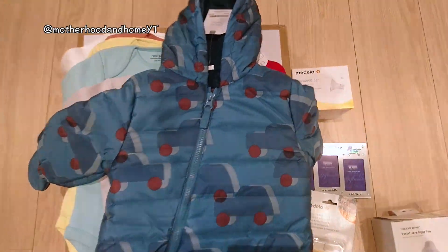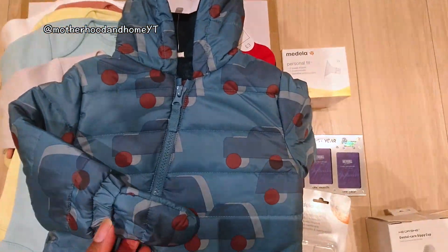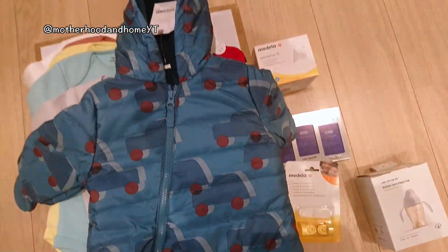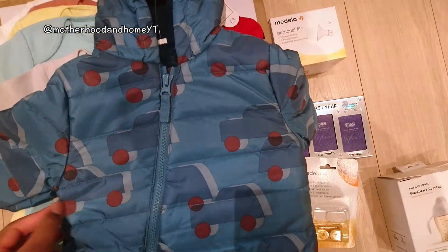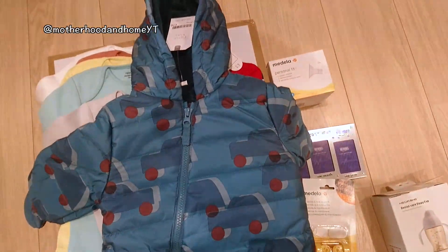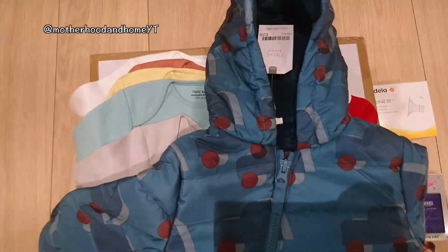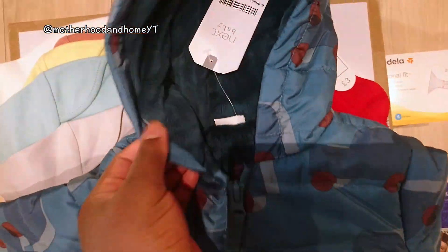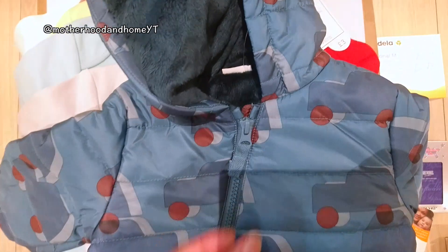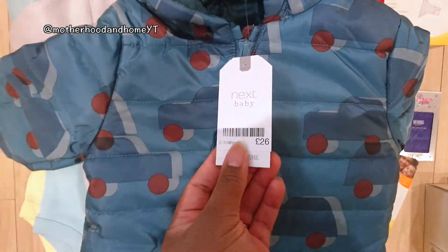The first thing we got is his first snow suit — it's like a pram suit which he's going to be wearing when we go out in his pram. We thought this was the best instead of a jacket, because we got one jacket from M&S and it wasn't working — it was really tough to put on, and with other clothes underneath it just wasn't comfortable. This one is more comfy, it's got a nice texture inside, and once you pop him in it should be easier. It's from Next and it's £26.